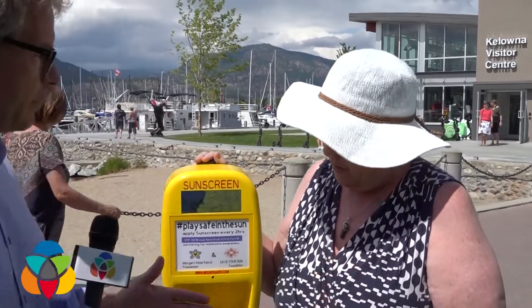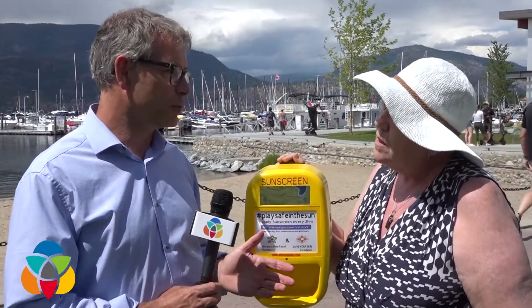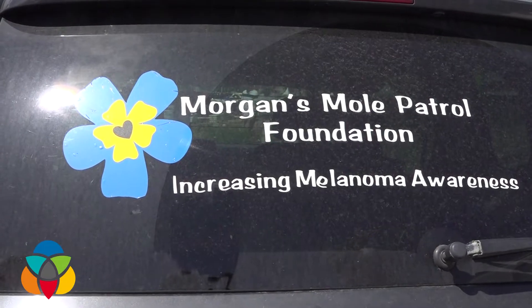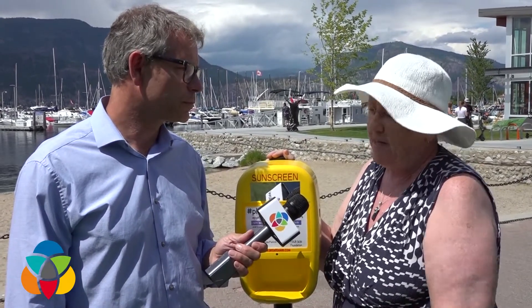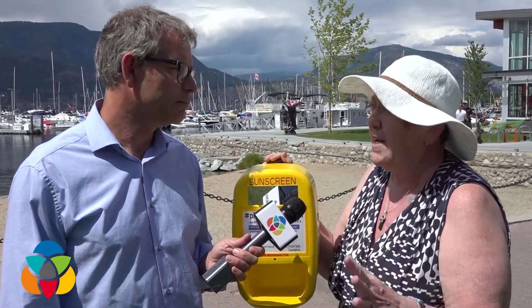You mentioned Save Your Skin Foundation — I was wondering how you're going to pay for sunscreen, since it's not super cheap. They're partnered with us to provide that part of it. And then Morgan's Mole Patrol is going to be in charge of maintaining the machines and filling them. We're actually going to sit by them on certain days and count people to see how many we get, to figure out how much sunscreen we're going to need and how long it lasts.